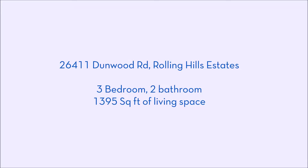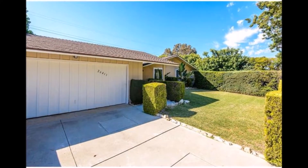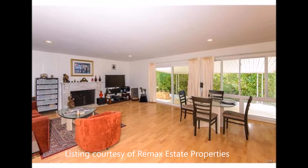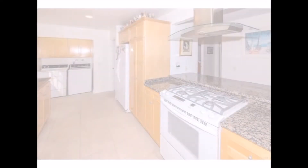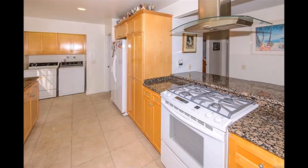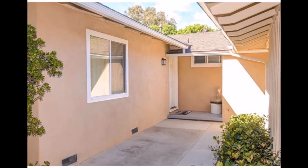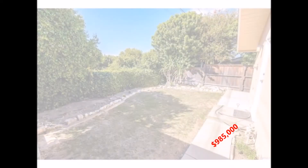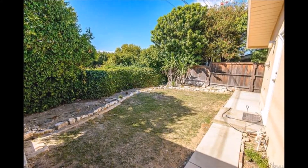Next up, we have 26411 Dunwood Road in Rolling Hills Estates. You don't find many opportunities at this price point in the desirable Rollingwood neighborhood. This one-level home has had extensive work over the past several years and is move-in ready, but leaves just enough blank canvas for you to add your own character. Being in very close proximity to Peninsula High and the Peninsula Center makes it ideal for those looking to be in a fantastic school system, as well as being close to a social center. This is a property worth seeing in person while letting your mind run wild with ideas.